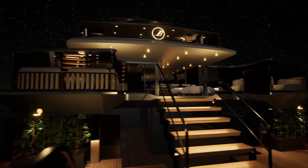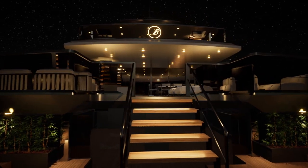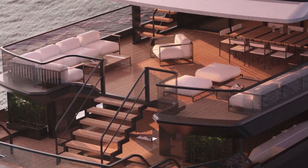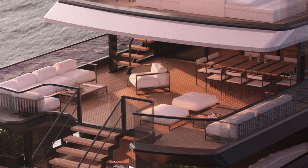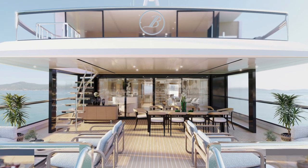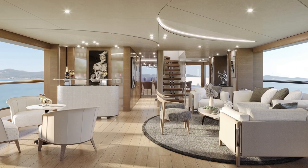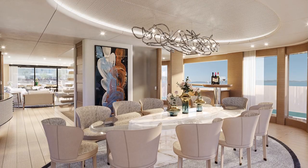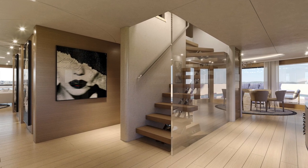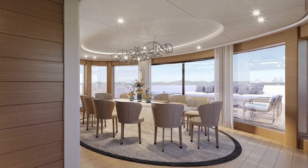Owners and guests will usually arrive at the yacht via the aft stairs and to the aft deck, where they can take a few steps up to the upper deck. This is a wonderfully uncluttered area and leads all the way through the lounge area to a spacious dining area. When guests arrive at this part of the yacht, they can see all the way through the lounge right to the bow.